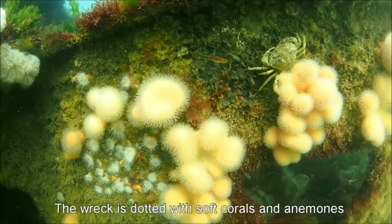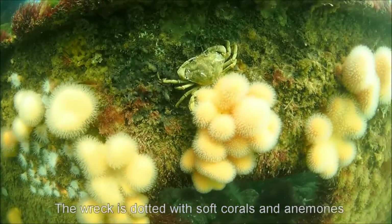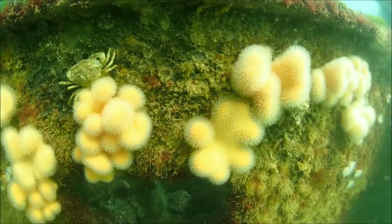The wreck is dotted with soft corals known as dead men's fingers, which are the same orange and white as the more numerous plumose anemones.